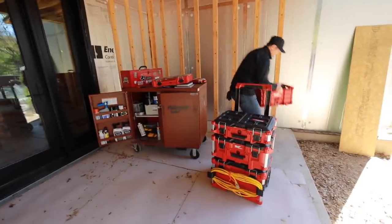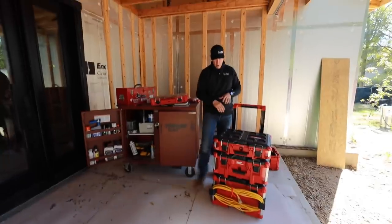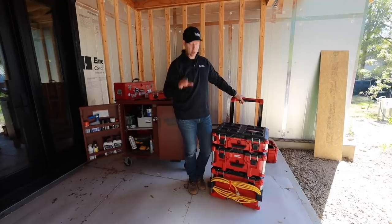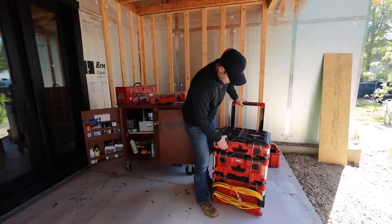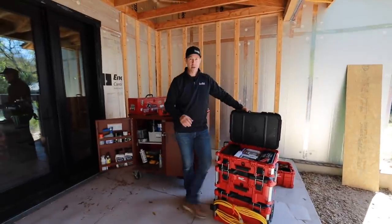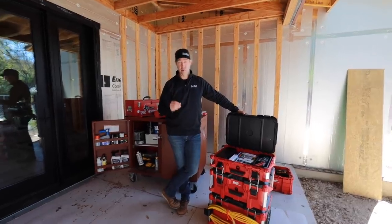Full disclosure — I did get a couple of these things free, but all the Milwaukee Packout I paid for. When I've got links in the description, if it's an Amazon link, it's an associate link, so I'm making a few bucks when you buy from those links. And if it's a link to Olight, which I'm going to talk about in a little bit, it's also an affiliate link.